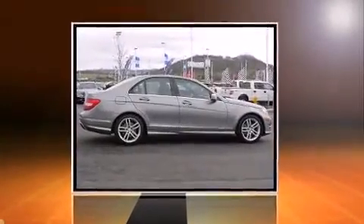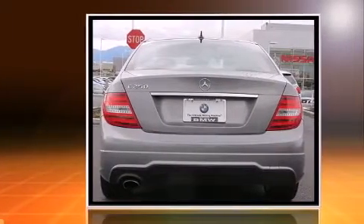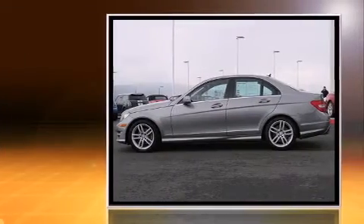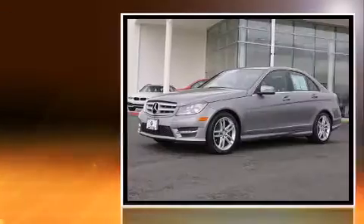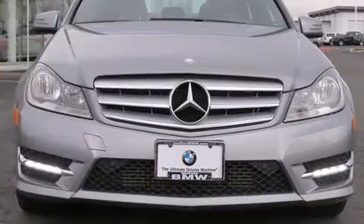You're going to love the 2013 Mercedes-Benz C-Class with fewer than 45,000 miles on the odometer. This four-door sedan prioritizes comfort, safety, and convenience. It features an automatic transmission, rear-wheel drive, and a 1.8-liter four-cylinder engine.